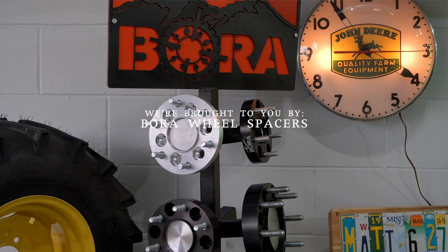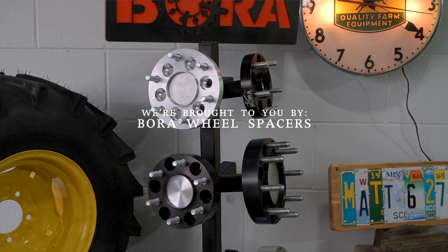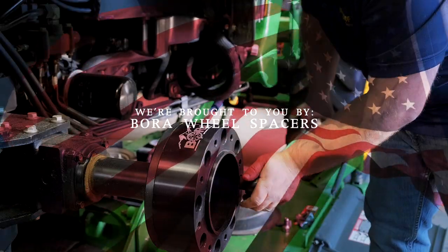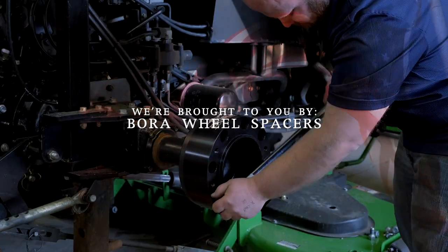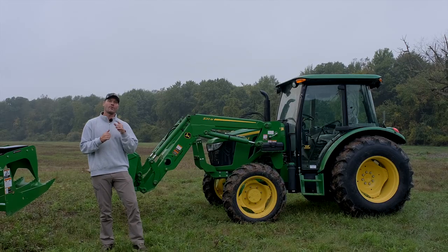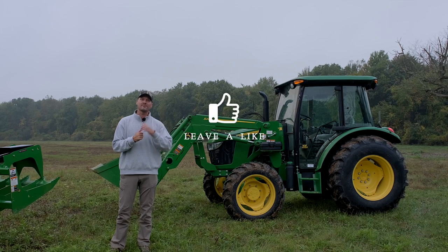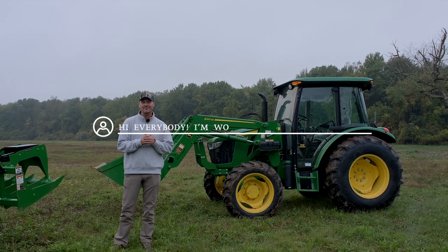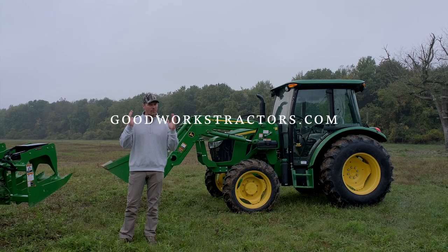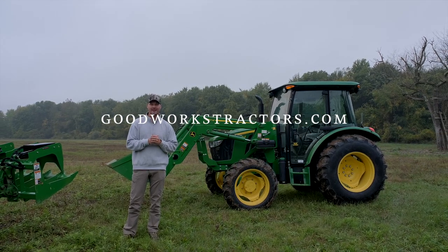We are proud to be sponsored by Boro Wheel Spacers. We have a set of spacers on the 4720 here. If you're looking for a high quality, made in America solution to help that stability issue that you have with your tractor, Boro comes with a lifetime warranty. You can't go wrong. I would appreciate it if you would give me a thumbs up, leave a comment down below, hit subscribe to see more tractor videos, and if you want something for your tractor, make sure you check out GoodWorksTractors.com.